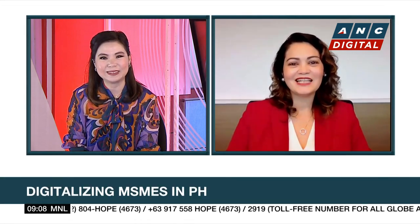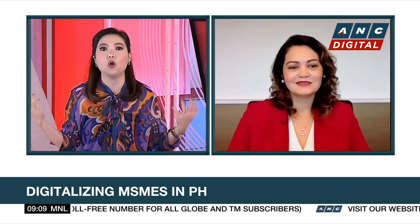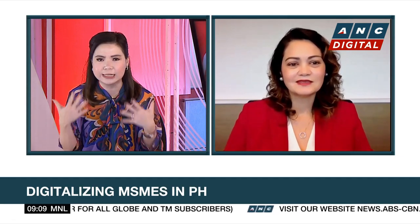Hi, Michelle. Nice to be back here. So, Mags, I want you to walk us through very quickly how this new QR link works and what makes it different. What's the competitive edge?